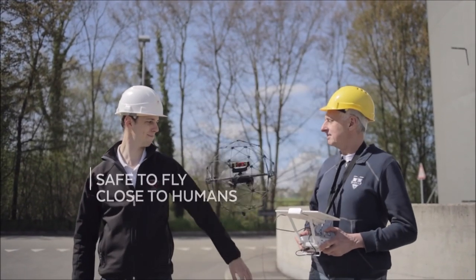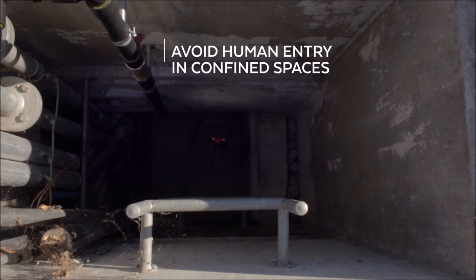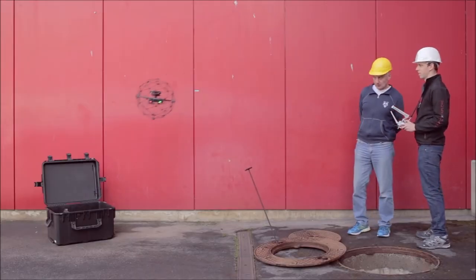FlyAbility has one product — a drone which is unique on the market because it has a surrounding protective frame which protects the drone from the surrounding environment. Basically, the drone can hit an obstacle and keep steady in the air and not crash. It is also a very unique feature because humans can interact with the drone without risk of injuries. The drone can be piloted remotely from a safe place, so the operator doesn't need to enter a dangerous space — which is actually the place where we want to send the drone for gathering images and content about the environment.